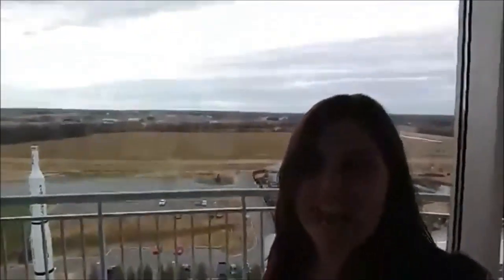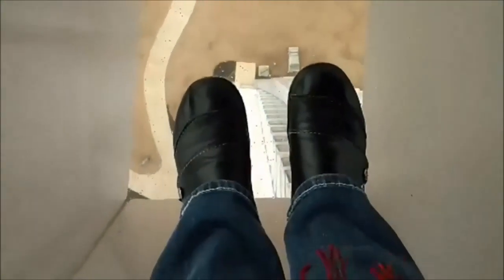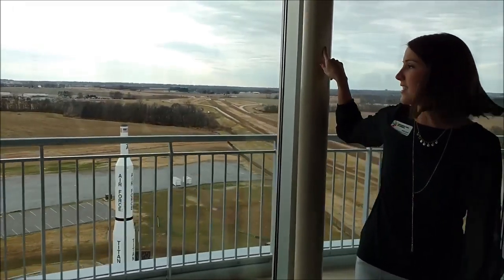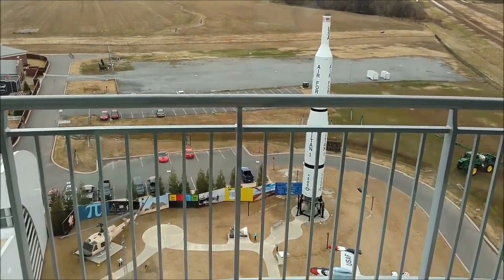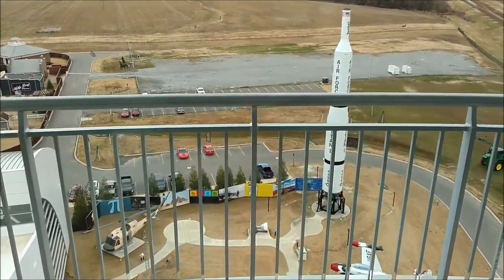We are at the Discovery Park of America in Union City. We are up in the tower - this is so neat! We just got off the elevator and this is what I think is the most cool. We're walking on air! Well, not really - they have these glass panels in the bottom. It's a 110-foot tall Air Force missile and if you go down there later you can launch it. You press the buttons and the smoke comes out - it's pretty cool.